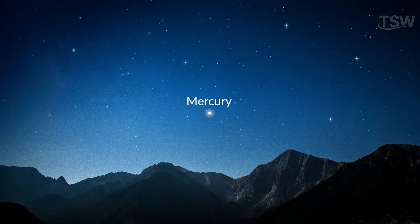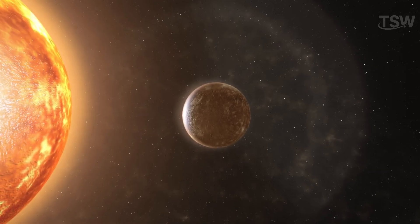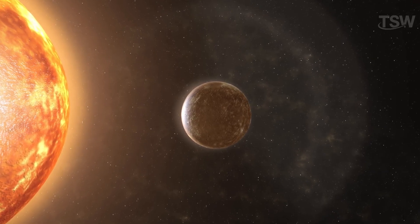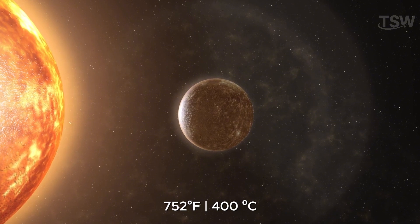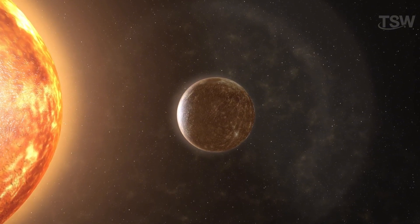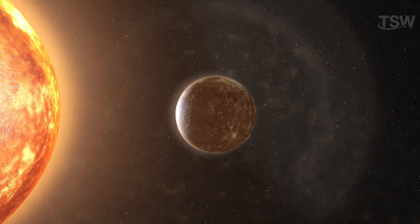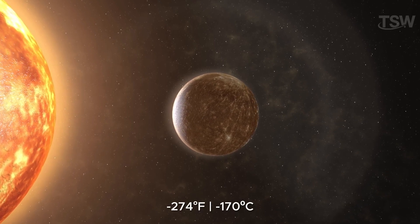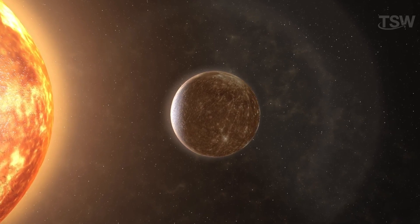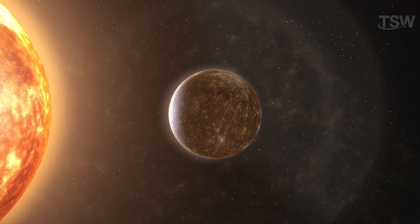At times, we can see Mercury from Earth, typically just after sunset or in the early morning. Despite being the closest planet to the Sun, Mercury can have extremely high temperatures — over 752 degrees Fahrenheit on the side facing the Sun — and extremely cold temperatures, around negative 274 degrees Fahrenheit on the opposite side, as it lacks a substantial atmosphere to retain heat.